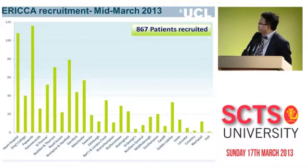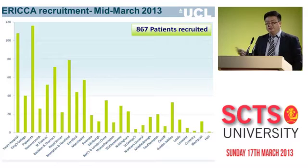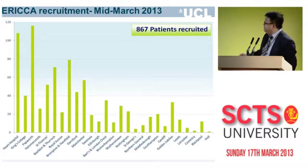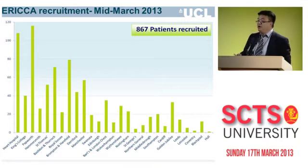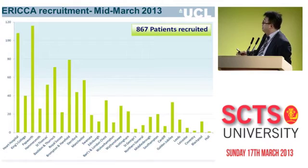As of now, sites have been recruiting since May 2011. The leading recruiting sites are the Heart Hospital, King's College, Papworth, Brompton, and Hammersmith. Later sites have come on board more recently and therefore have fewer patients. Importantly, we've gone over the halfway mark and have recruited 867 patients so far. The plan is to continue recruitment and end by December 2013.